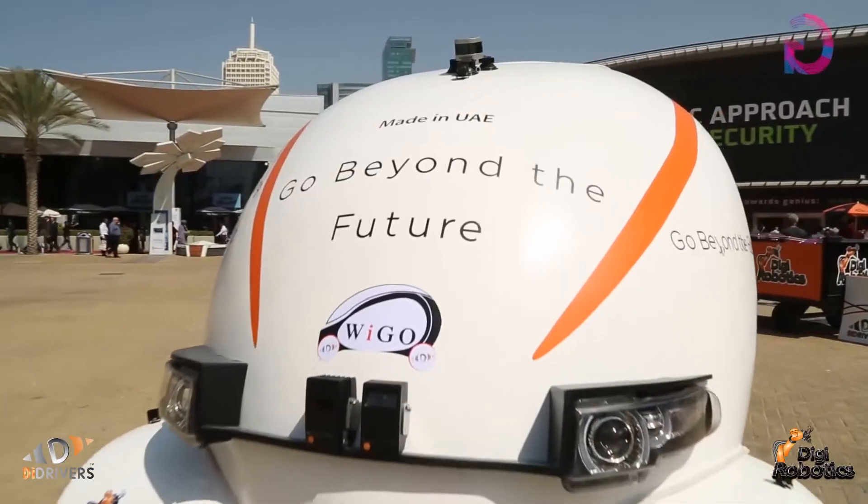It's a fantastic product you're launching here at Gitex this year, and it's not the only thing you're launching. We also have the opportunity to experience the world's first autonomous seaport truck, and we will go there right now.